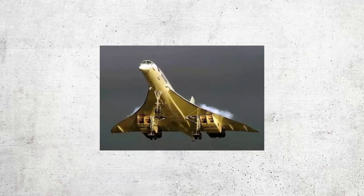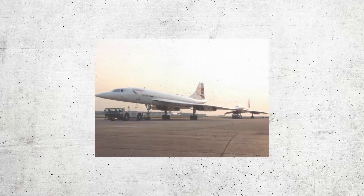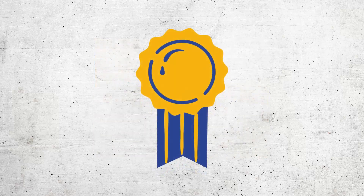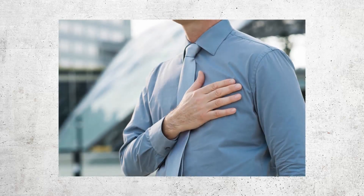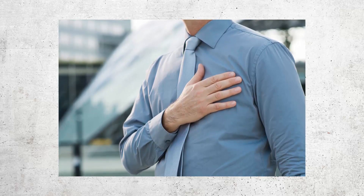Environmental concerns also played a role in the Concorde's demise. The aircraft produced a significant amount of noise and pollution, leading to protests from communities near airports. As a result, the Concorde faced increasing pressure from regulators and environmental groups, further limiting its operations. In 2003, the Concorde was finally retired from service, marking the end of an era in supersonic travel.